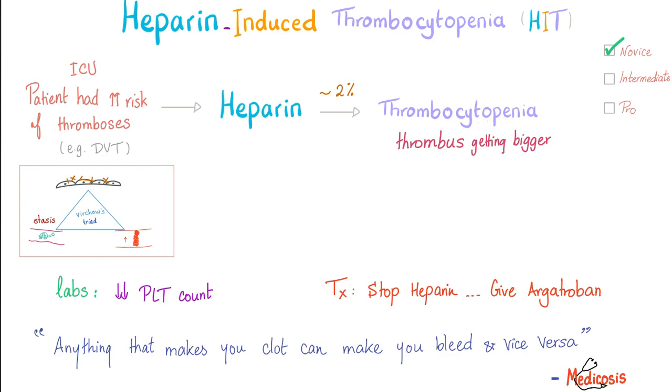The thrombus is getting bigger. I'm giving heparin as an anticoagulant to prevent thrombus formation and the thrombus is getting bigger? Moreover, this DVT can progress into PE — a pulmonary embolus — after giving heparin. Because it is a thrombosis. If you go to the lab, it's thrombocytopenia — platelet count is low. How do I manage heparin-induced thrombocytopenia? Stop the heparin and give argatroban.